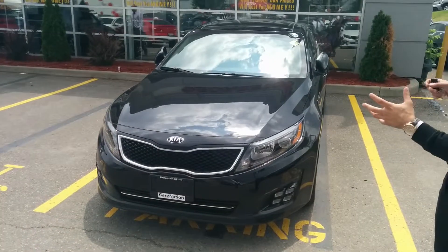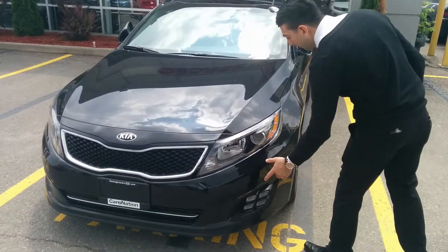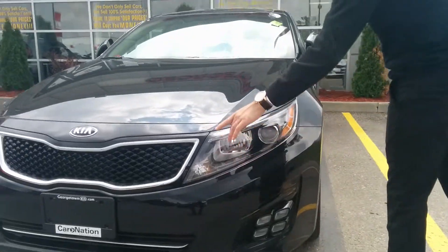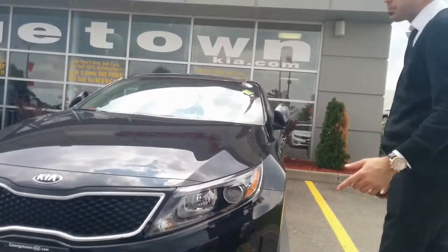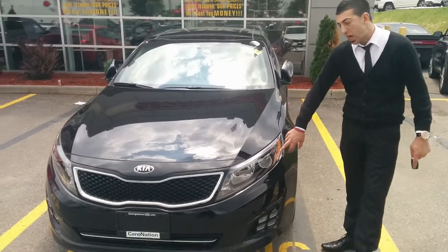Of course it comes with a little bit more bells and whistles than the EX luxury and a little bit different. You got the staggered fog lights over here, the nice LED lights, and nice big wraparound lights that go around the whole body of the vehicle. It has little nice signals on the side.